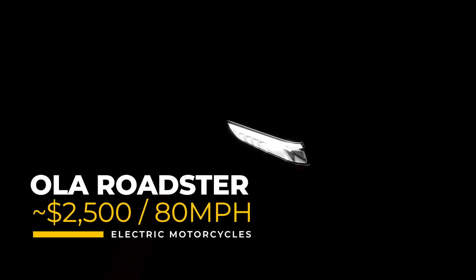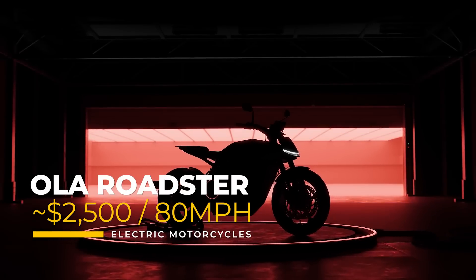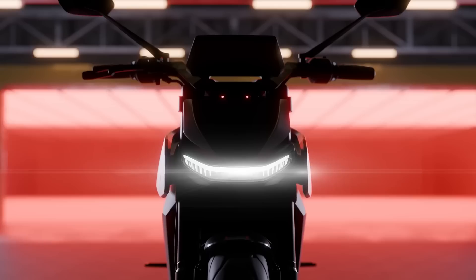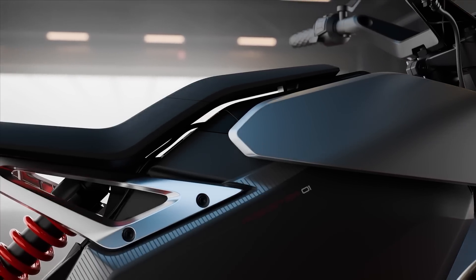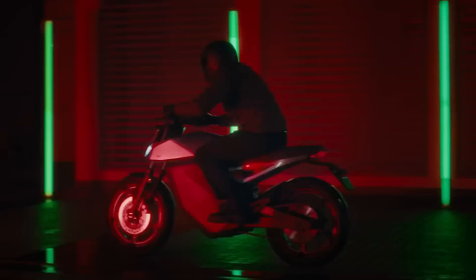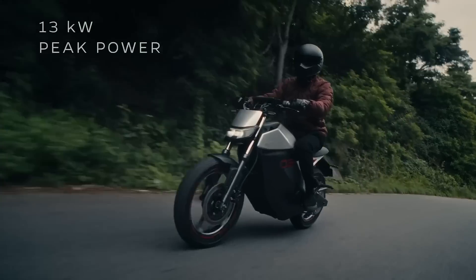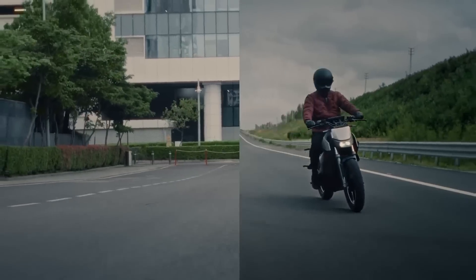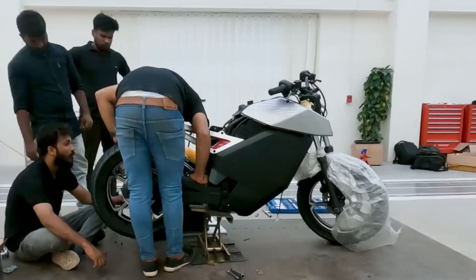Up next is the Ola Roadster, an 80-mile-per-hour electric motorcycle with a $2,500 converted price. Designed for city and highway use, the Ola Roadster features a powerful motor, a 72-volt system, and three battery options: 3.5, 4.5, and 6 kilowatt-hours. It provides about 154 miles of range on a single charge, as well as a 7-inch TFT touchscreen display, and a design and build quality that is out of this world.